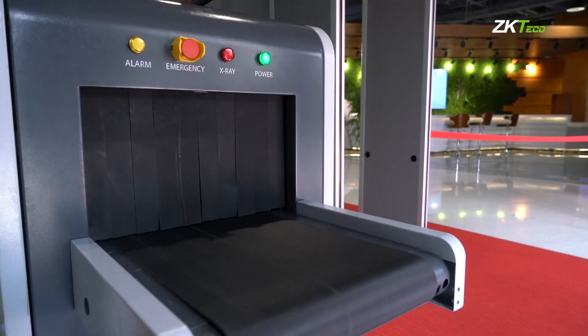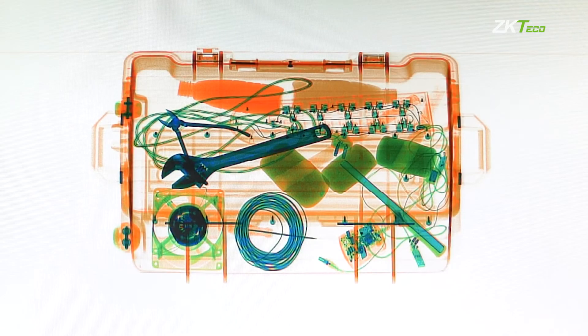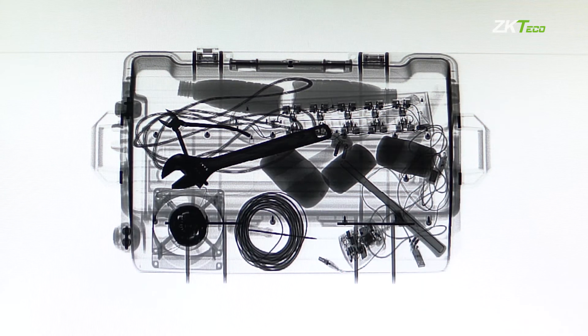The ZK X series enables reliable and rapid detection of threat items such as explosive devices, drugs, weapons, or liquids.